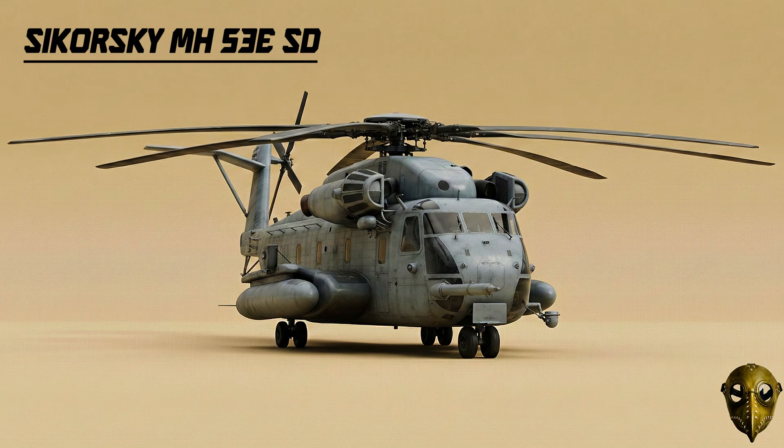Sikorsky MH-53E Sea Dragon: This three-engine monster tows massive minesweeping equipment through the water to keep shipping lanes safe.